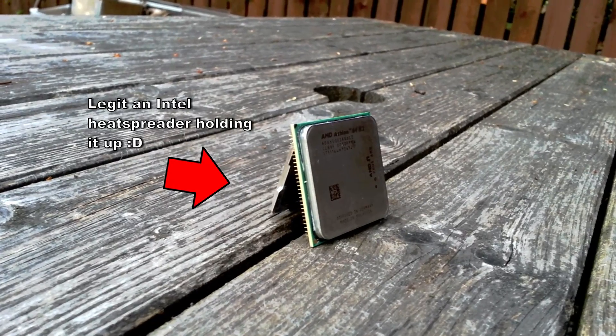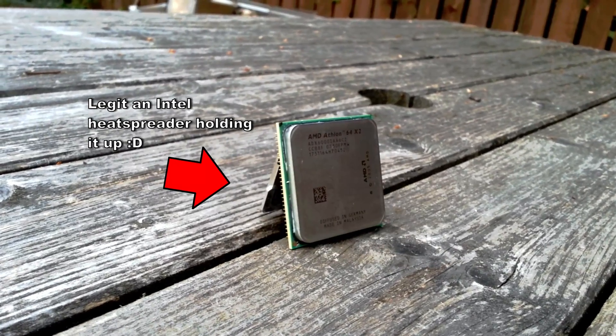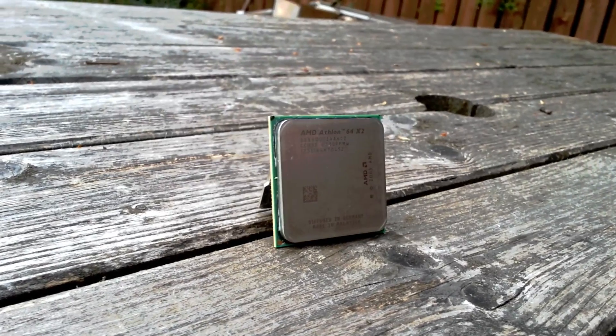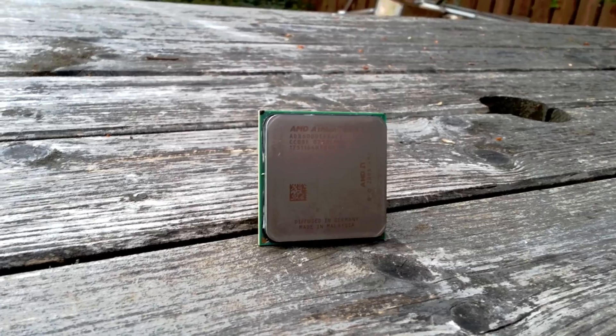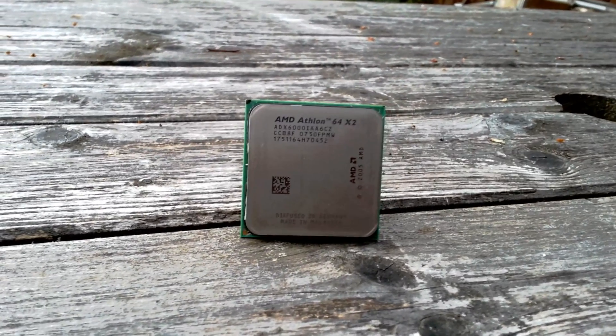Hey everyone, time for another video. As a departure from the majority of Intel processors I've looked at recently, it's time for something a little bit on the red side. The AMD Athlon 64X2 6000+, which I got sent by Patreon supporter Tasphie Dodge, who also sent me the higher clocked 6400+, that I tested a while back.